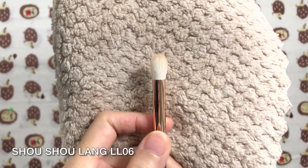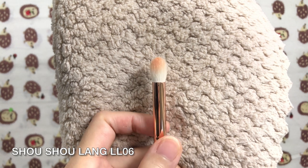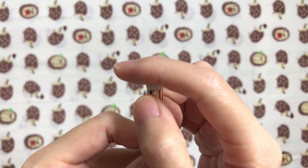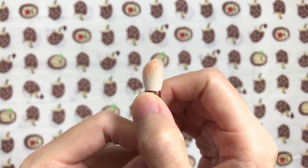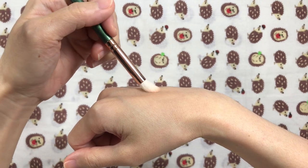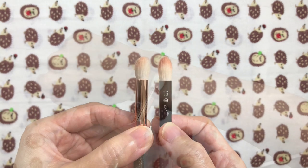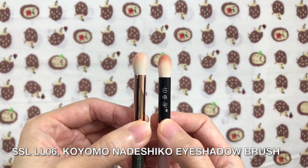The Shosholong LL06 is another wonderful brush for the crease area. It's a dense, finger-shaped Saikoho brush with a round ferrule. It's firm and has high resistance. It's great for building up crease color in a diffused, blown-out way as it automatically applies and blends smoothly. It does bring the color up higher than the Koyomo but doesn't tug as much on the eyelids. You can also use it to contour your nose.